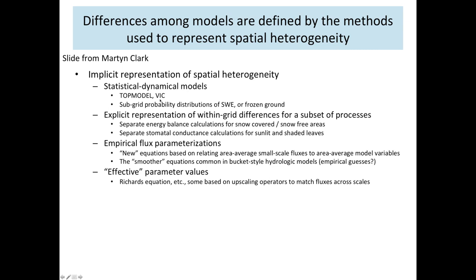When upscaling to the level of hydrology, spatial heterogeneity is one of the largest differences in model choices. Some models like TOPMODEL and VIC have subgrid probability distributions of snow water equivalent or frozen ground. Some models do separate energy balance calculations for snow-covered and snow-free areas; similarly some do separate conductance calculations for sunlit and shaded leaves. Some models try to come up with new flux parameterizations that work better at different spatial scales — and this is a challenge because we can measure something at a point but what we observed with turbulence is that the sonic anemometer measurement represents something much larger.